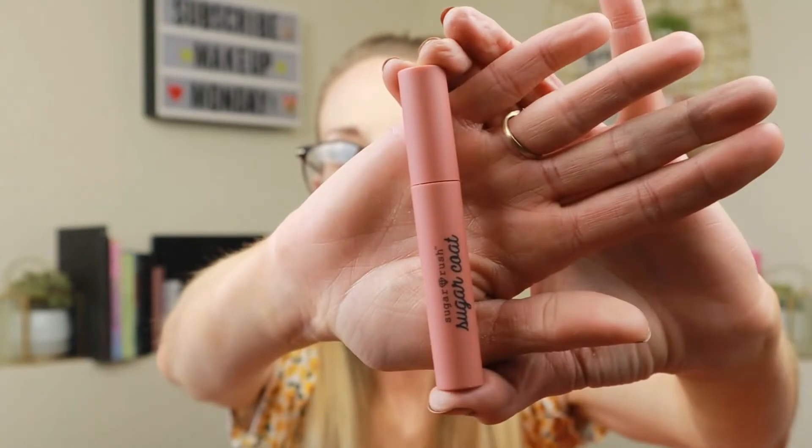Next is the Tarte Sugar Rush Sugar Coat velvet liquid lipstick in the shade Cupcake. This is so nice — it's matte, and I'm a sucker for this kind of packaging: a big doe-foot applicator with a clear wand. This retails for $15. Next from Ipsy is the Wonder Beauty brow gel — look at that tiny little baby wand, so cute. This retails for $22 as well.